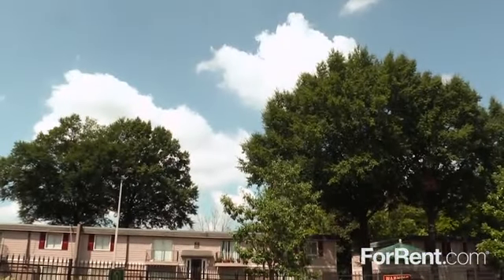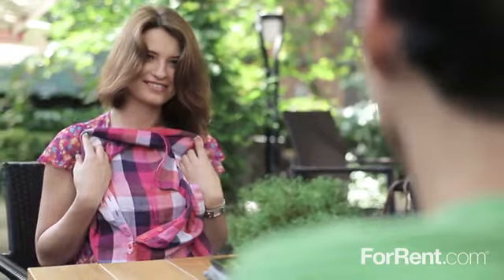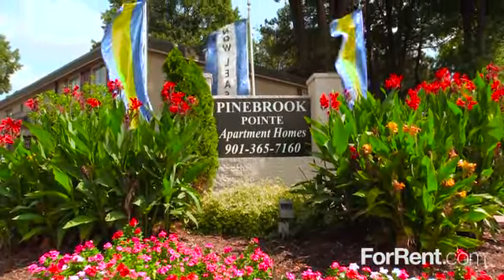Pine Brook Point is a community that's close to it all, with local schools and parks nearby, and shops, restaurants, and everyday conveniences less than a mile away. Stop in for a visit and see what all the buzz is about at Pine Brook Point.